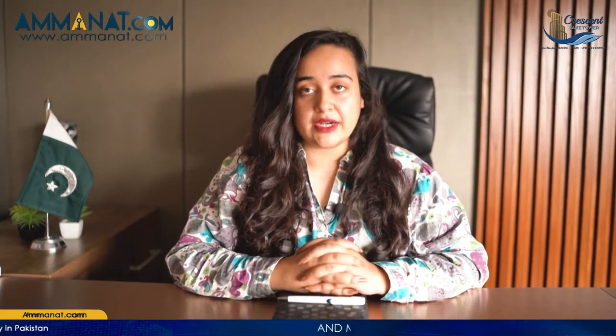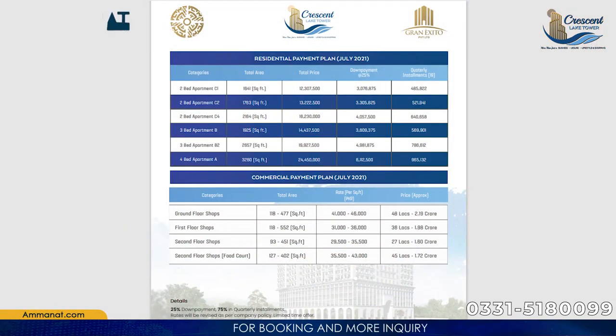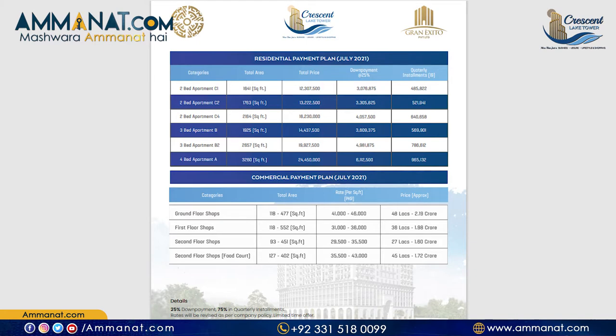Regarding the payment plan, the down payment is 25% and the remaining 75% is paid in quarterly installments. The total number of installments for Crescent Lake Tower is 19 quarterly installments.